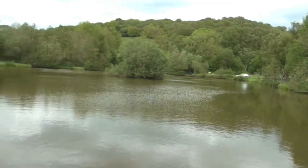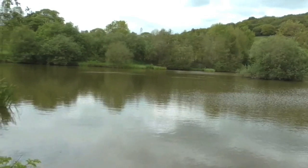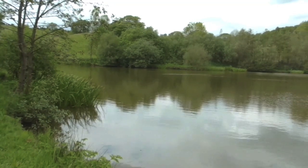This pool holds a very good stamp of carp up to about 20 pounds. Panning around you can see the marginal reeds, and there are plenty of far bank features as well.